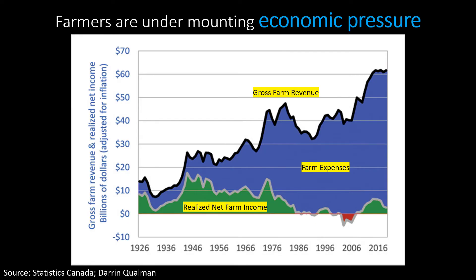As a food company, we depend on profitable, resilient farming communities. However, farmers are under mounting economic pressure. This is a graph of the Canadian farm economy, with government subsidies subtracted, which gives a more realistic picture of what's happening.